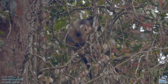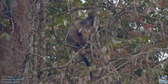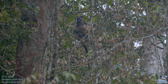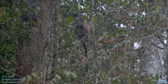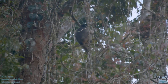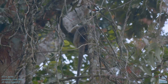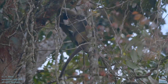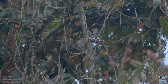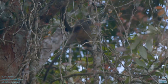Lumholtz tree kangaroos are Australia's smallest tree kangaroo. They use their muscly forearms to help with climbing and they're able to grip very securely with the hind feet. Their tail is used for counterbalancing.